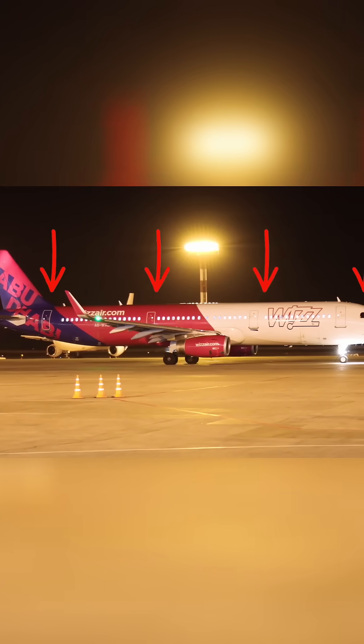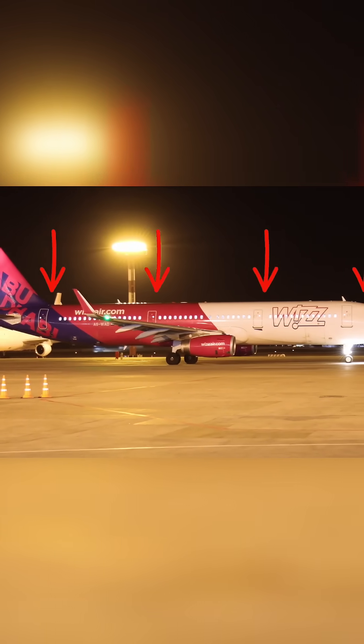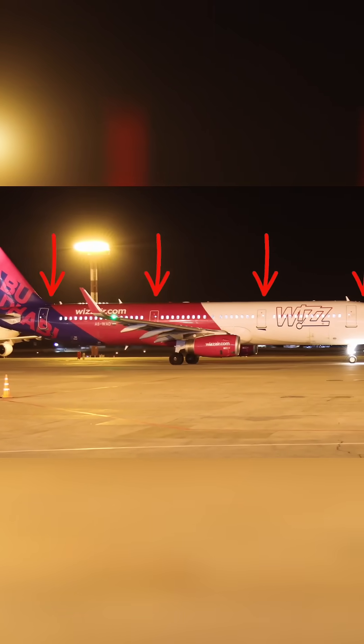A321s are longer, as they're a more stretched version of the A320, and so have four doors on each side, although some Neo variants also have two little emergency exit doors over the wings.